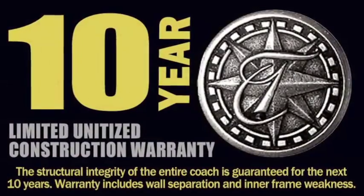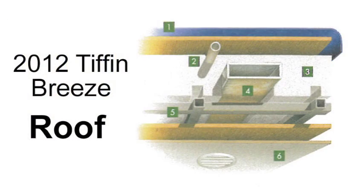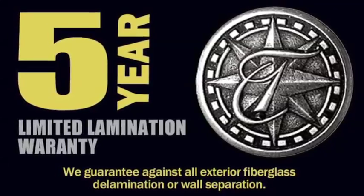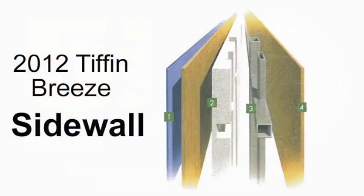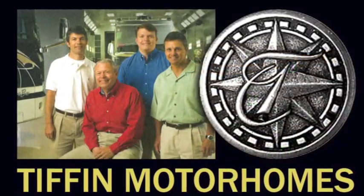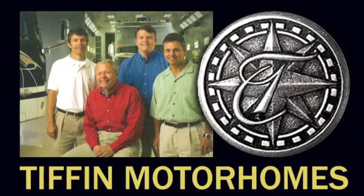On top of their solid construction, 10-year limited construction warranty, and 5-year limited lamination warranty, the Tiffin Warranty and Service Plan are still considered the best in the motorhome industry. Tiffin Motorhomes and North Trail RV Center — family-owned businesses serving families.